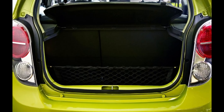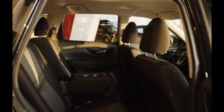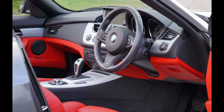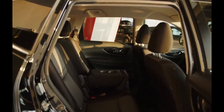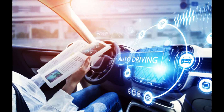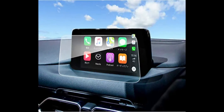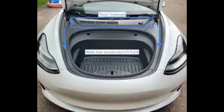Interior and Cargo Space: The Model Y features a spacious interior with seating for up to five passengers. It has a panoramic glass roof and a minimalist interior design similar to the Model 3, including a large touchscreen display in the center for controlling various functions. The Model Y also has a generous cargo capacity with a rear trunk and a front trunk (frunk), providing ample storage space.